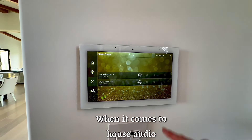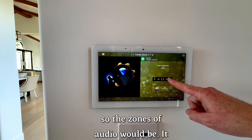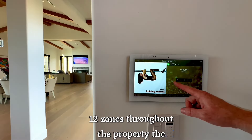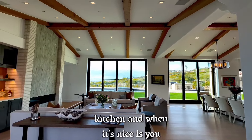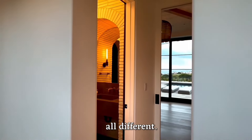When it comes to house audio throughout the property, you're able to control different zones. This system has 12 zones throughout the property — the backyard being one, the back seating area being another, the family room, the dining room, the kitchen. What's nice is you can zone audio either all the same, or you can have it all different.